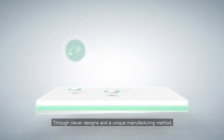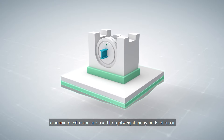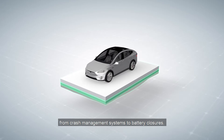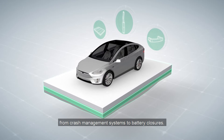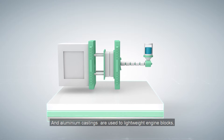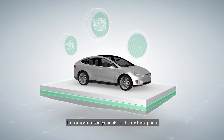Through clever designs and unique manufacturing methods, aluminium extrusions are used to lightweight many parts of a car, from crash management systems to battery closures. And aluminium castings are used to lightweight engine blocks, transmission components and structural parts.